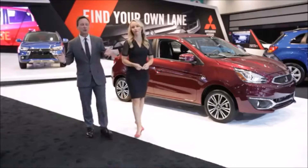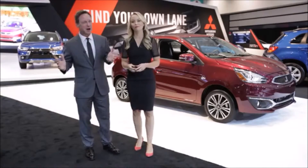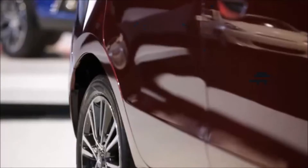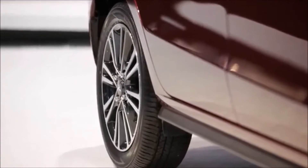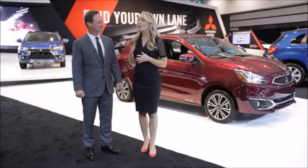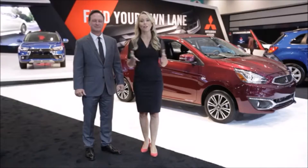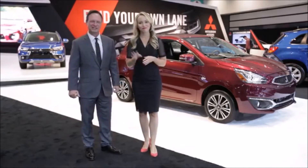There you have it — the new 2017 Mirage, one of the most fuel-efficient non-hybrid gas vehicles in America. New exterior styling, better performance and handling, and 15-inch available alloy wheels. The new 2017 Mitsubishi Mirage will be for sale in dealerships in the spring of 2016. Have a great day, and thanks for listening.